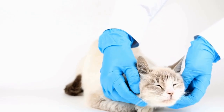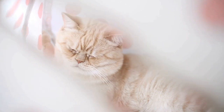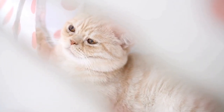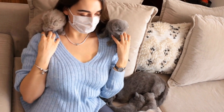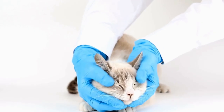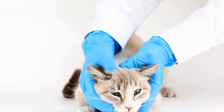Supervise Outdoor Time. While creating a cat-friendly outdoor space is important, it is equally essential to supervise your cat during their outdoor adventures. Keep an eye on them to ensure they don't get into any dangerous situations or encounter aggressive wildlife. Regularly check the space for any signs of potential hazards and make adjustments as needed.